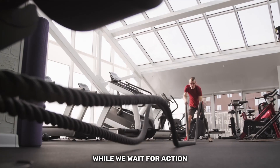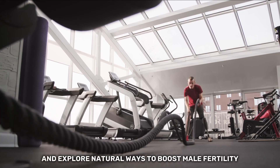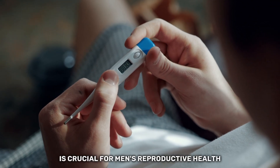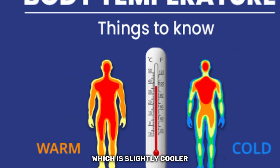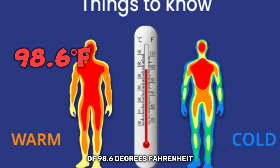While we wait for action, let's take matters into our own hands and explore natural ways to boost male fertility. Maintaining optimal temperatures for sperm production is crucial for men's reproductive health. Did you know that your private parts produce more sperm at around 92.6 degrees Fahrenheit, which is slightly cooler than the body's regular temperature of 98.6 degrees Fahrenheit?